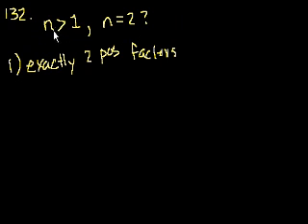n could be 7. 7 only has two positive factors: 1 and 7. So it's true of any prime number.